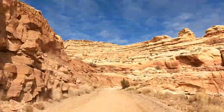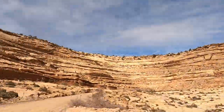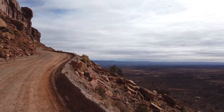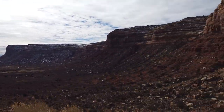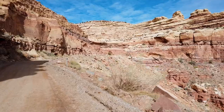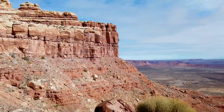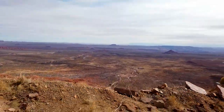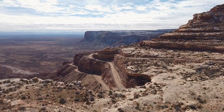The Moki Dugway is a three-mile gravel road with hairpin turns and a 10% grade that climbs over 1,200 feet in elevation from the valley floor below to the tops of Cedar Mesa on Route 261 in Utah. It was originally constructed in the 1950s to haul ore from the local mine down to Halchita, Utah. We used it as a shortcut to get from Valley of the Gods to Natural Bridges, and the views were stunning.